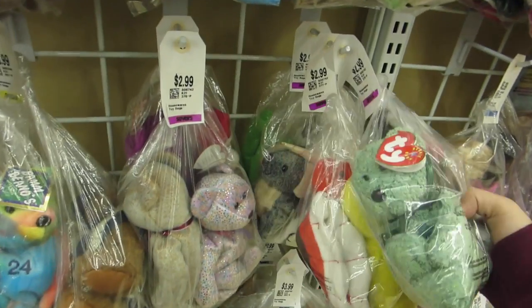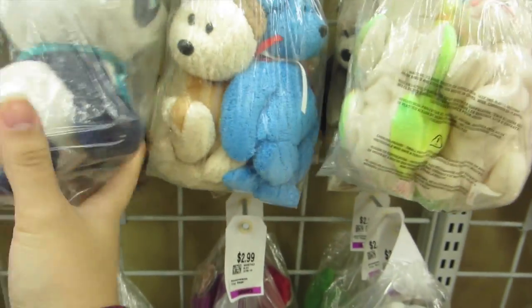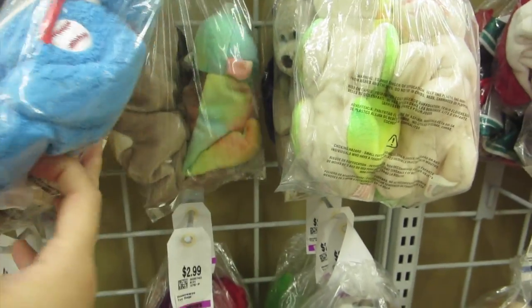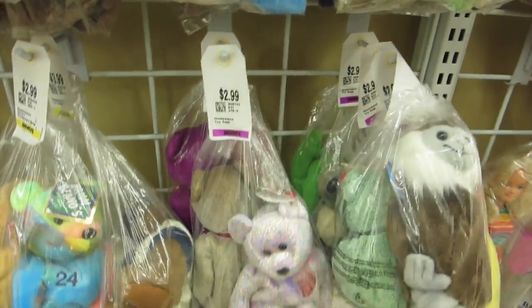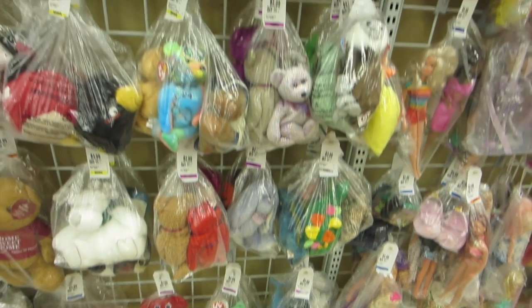Some people told me they've seen some valuable Beanie Babies while toy hunting, but I don't collect Beanie Babies so they don't really matter to me that much unless they are pigs or wolves or tigers or maybe an owl. But these are the Beanie Babies they have — they have them in bags.